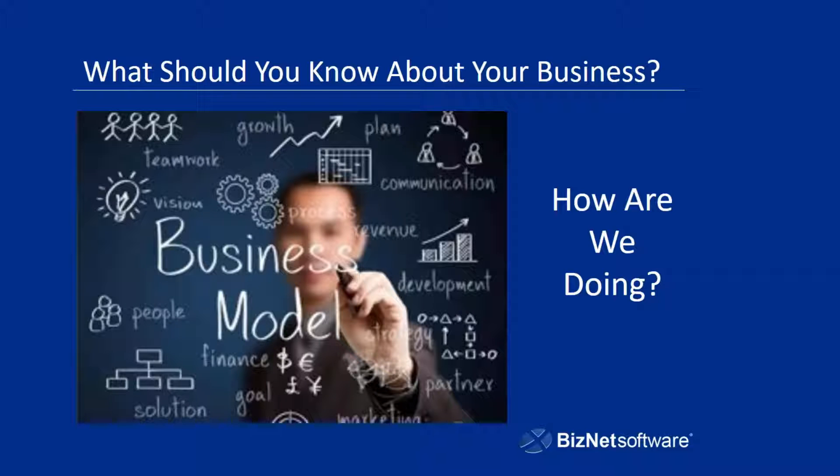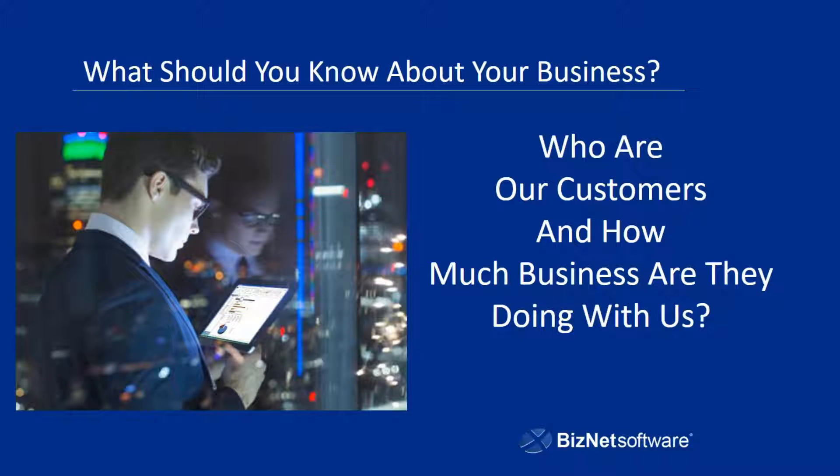The next thing they should answer for you is: who are our customers, and how much business are they doing with us? Customer analysis reports, customer satisfaction reports — these kinds of reports will tell you, are your customers buying? What are they buying? How much are they paying for it? What kind of margin are you making? These are the kinds of reports that will help you identify who are our best customers, not just in terms of overall dollars, but in terms of overall profitability. You may have customers whose invoice amounts may not be the highest, but in terms of profit margin or time spent, maybe they're buying some of your most profitable product lines.